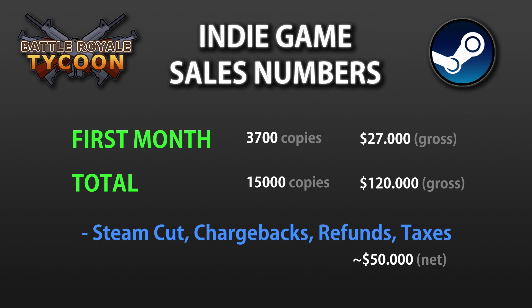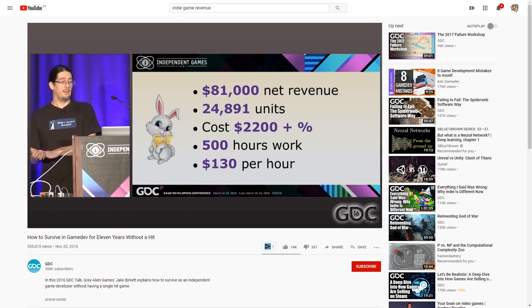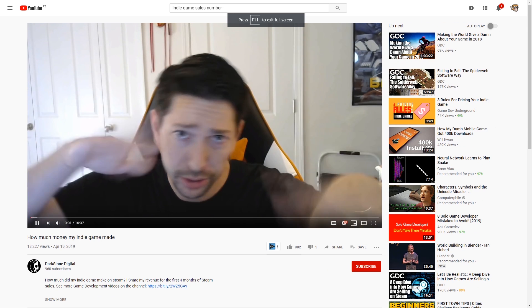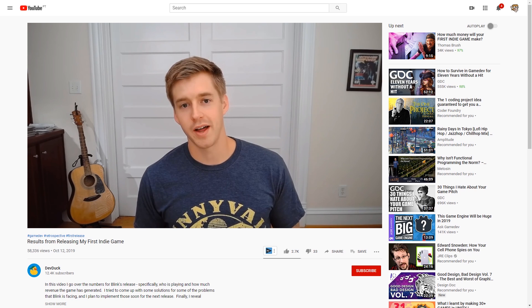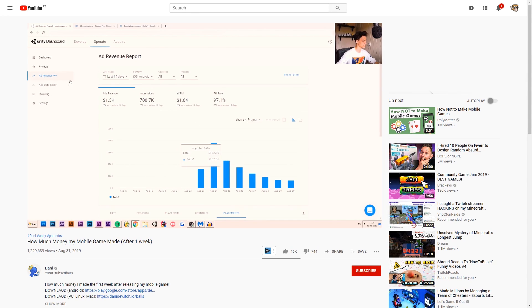I'm making this video in order to add another sales stats data point into the world. Having more sales data out there will hopefully help people have a more realistic expectation of what game development is like. If you're an aspiring indie dev, I would recommend you search around for the various developers that have already published sales stats, so you can make a better, more informed decision before jumping in.